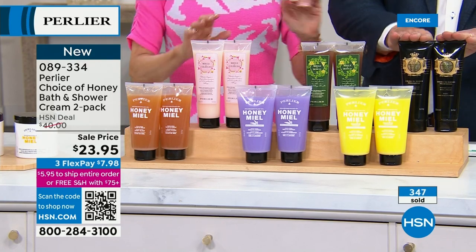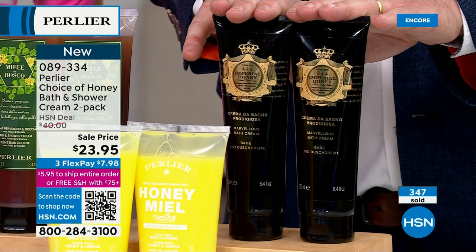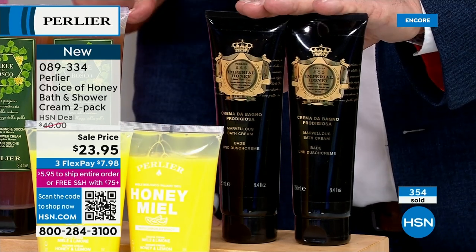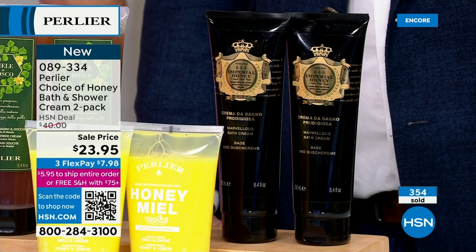Up here, this has been one of our family all-time favorites ever — the Imperial Honey. You get it in the body cream, which we showed you before, and also in the bath and shower cream. It's more expensive than the others — if you go look on .com you'll see.